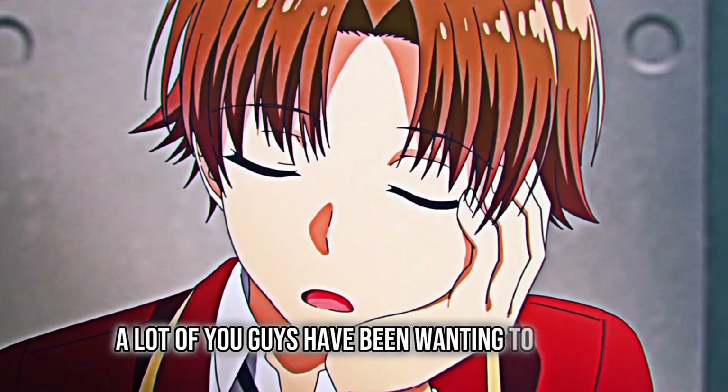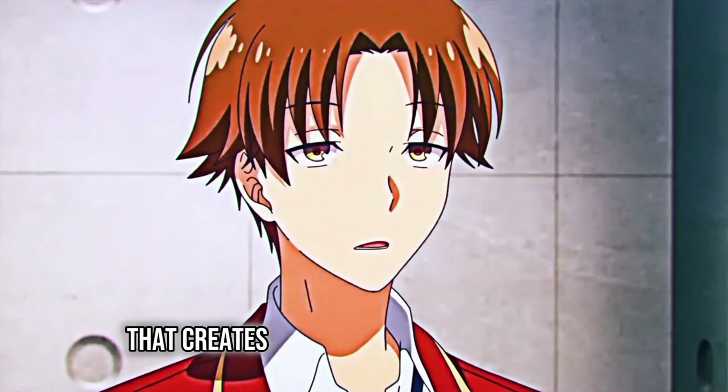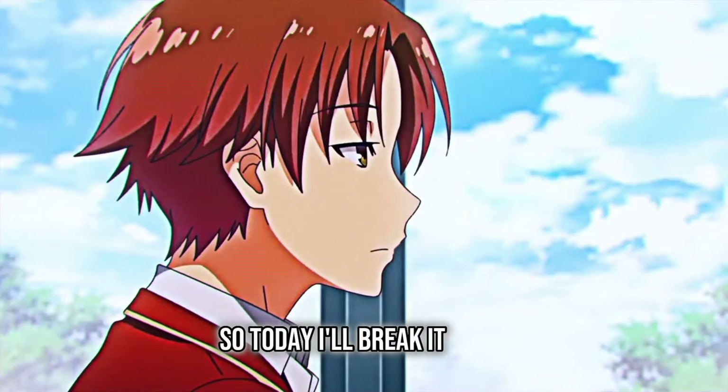A lot of you guys have been wanting to create a white room environment in your own houses and create a lifestyle that makes you into a productive monster. But a lot of you guys do not know where to start or what to do. So today I'll break it down.